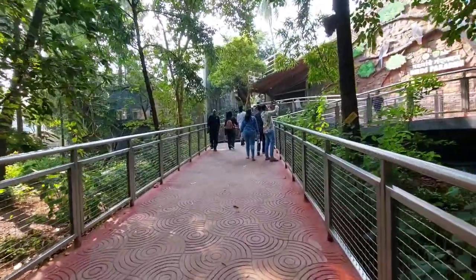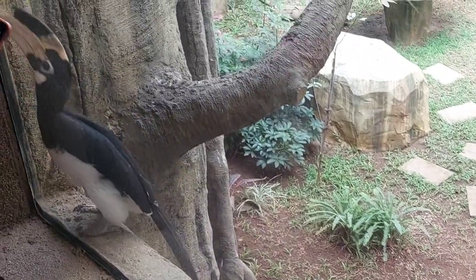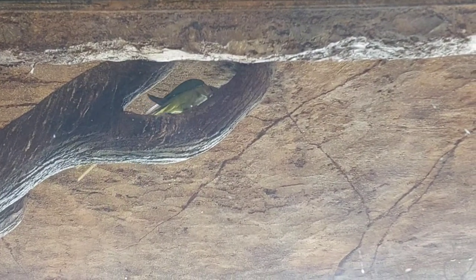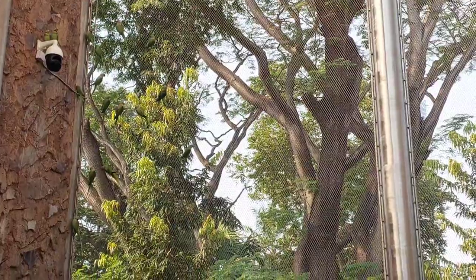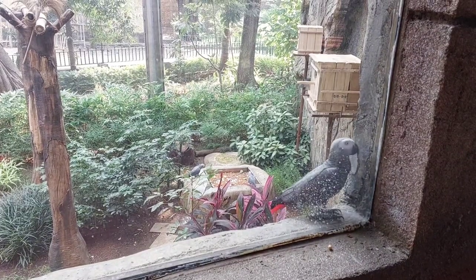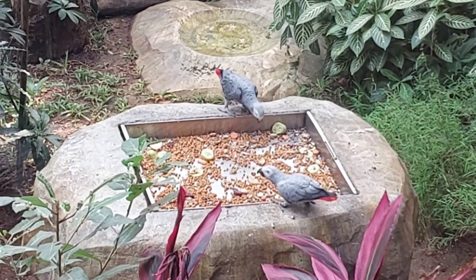Let's now explore the vibrant world of birds at the bird paradise. From the stunning macaws and playful parakeets to the majestic hornbill and the enchanting Indian peafowl, this haven is a feast for the eyes. This is Mumbai's first walkthrough aviary, built at Byculla, spread across 18,200 square feet and about 44 feet tall. It is home to more than 100 species of exotic, rare, and common birds living in their natural environment.